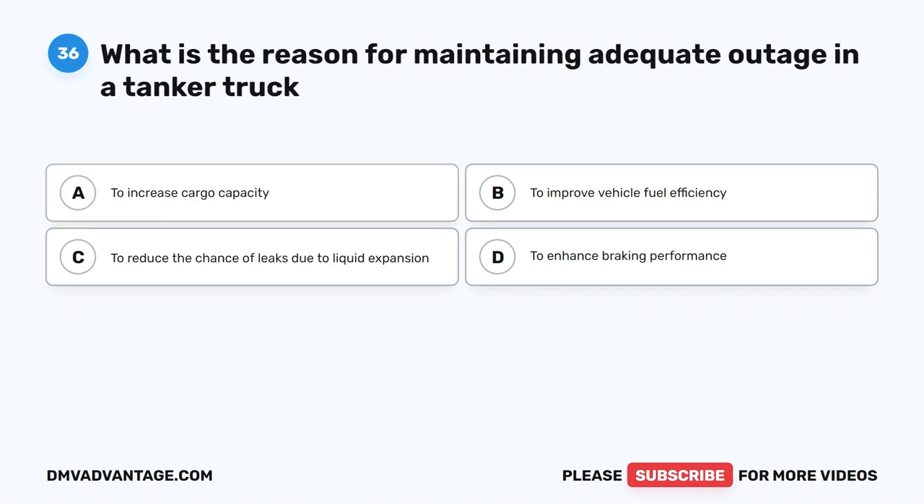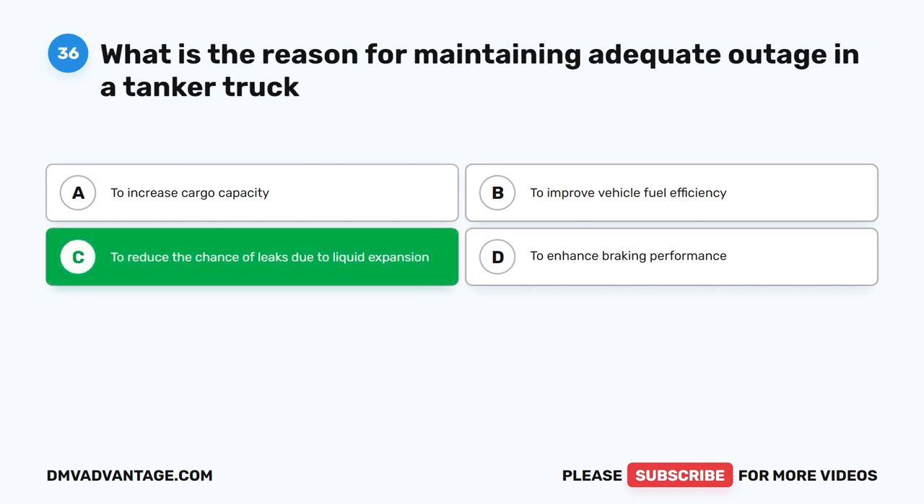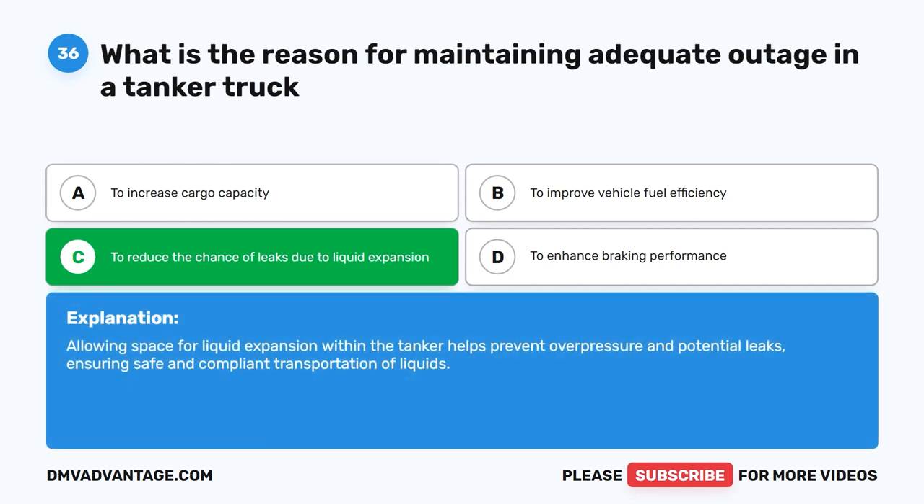Question 36. What is the reason for maintaining adequate outage in a tanker truck? The correct answer is C. To reduce the chance of leaks due to liquid expansion. Allowing space for liquid expansion within the tanker helps prevent overpressure and potential leaks, ensuring safe and compliant transportation of liquids.